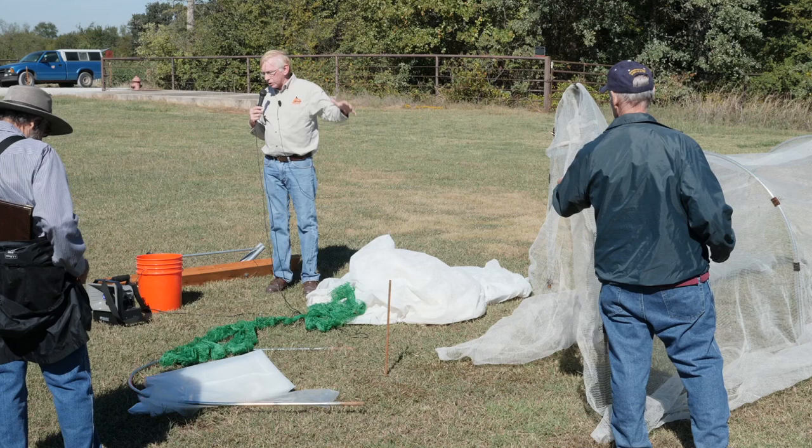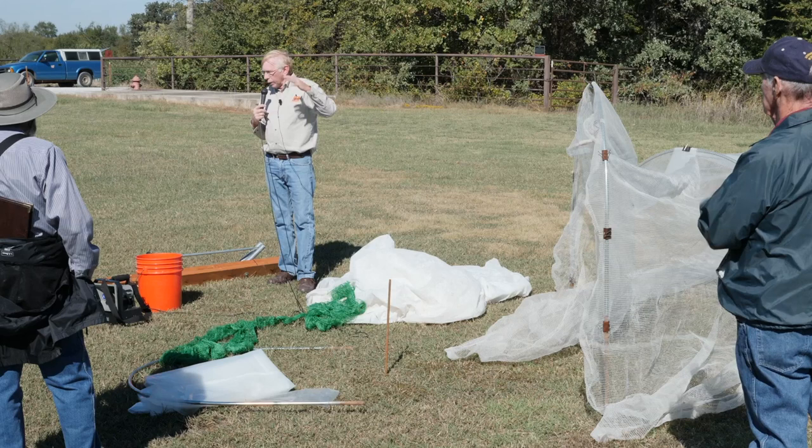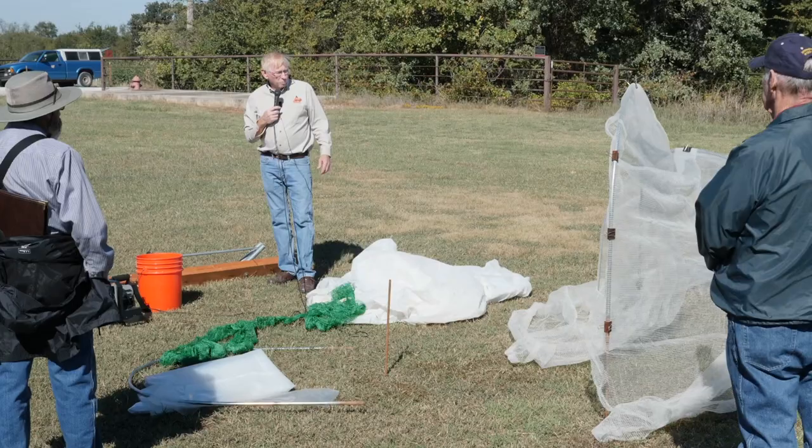He asked if this is the material I use to keep the squash bugs out. Yes — I did a trial this summer where I basically planted some squash, covered it up, and left that cover on there waiting to see if the insects would get to it. I did find that it took a while, but eventually — I think what happened is they laid some eggs that hatched and got in that way — but the adults did not get through it. So as long as you don't get a hole in it, this will keep adult squash bugs out.